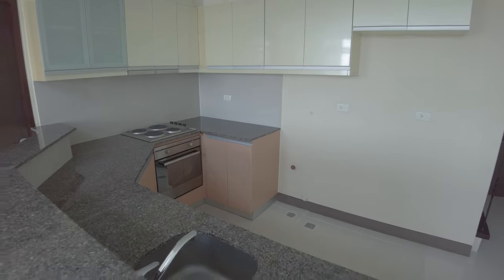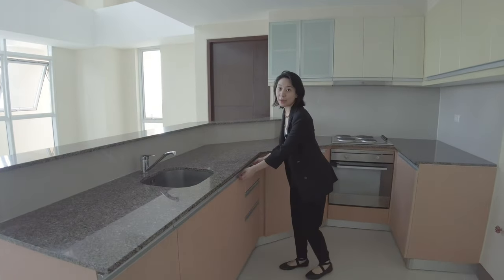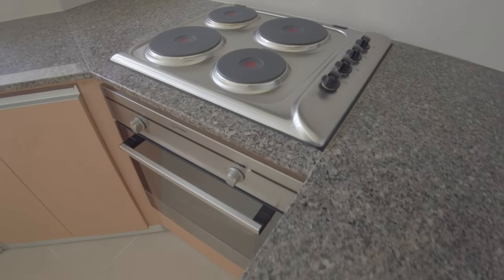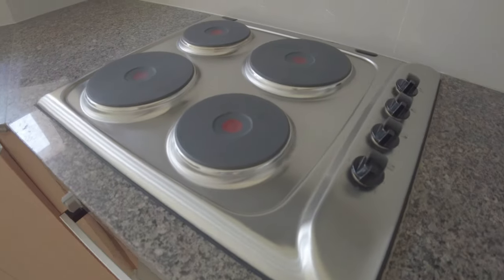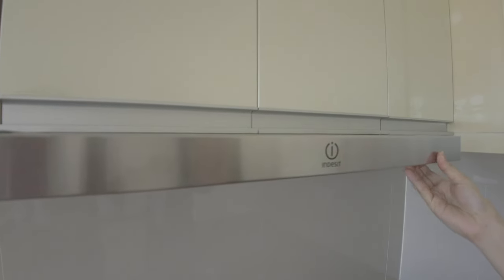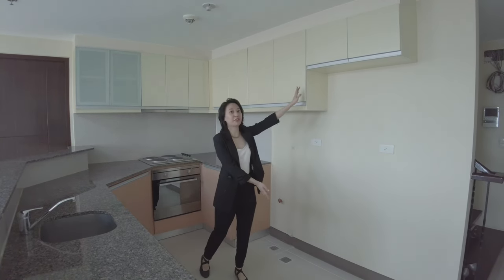Welcome to your open bar kitchen. It comes with granite countertop, underhead cabinets and drawers. It also comes with an oven — the brand is Indesit — and there's a four-burner cooktop with range hood. This area is allotted for your washing machine, and this is for your refrigerator.